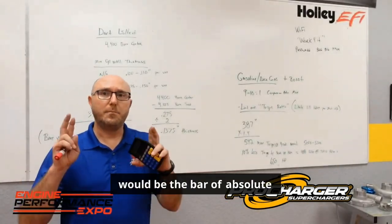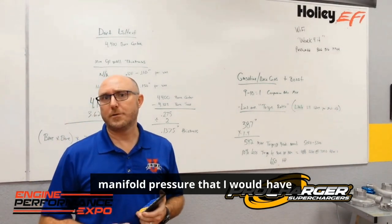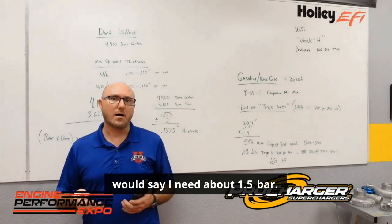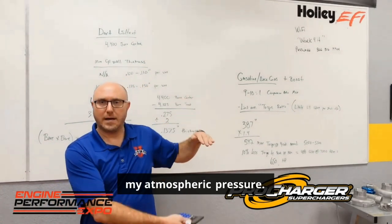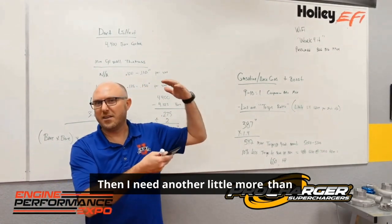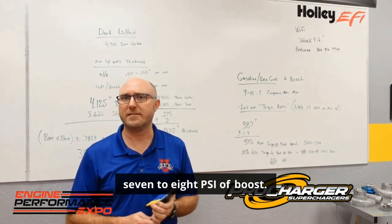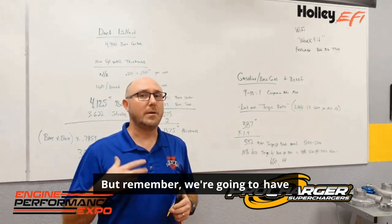That would be the bar of absolute manifold pressure I would have to have — so I need about 1.5 bar. One bar there would be my atmospheric pressure, and then I need another little more than half a bar of boost. So I'm going to need probably somewhere in the neighborhood of 7 to 8 PSI of boost.